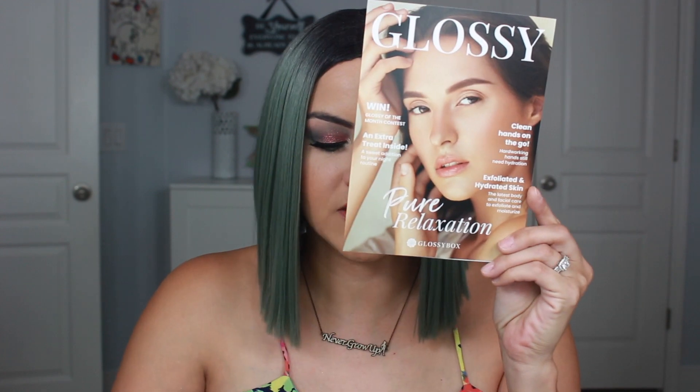Hey guys, today I have the Glossy Box for the month of September. They do send me this for PR, and as always they have the cute little box. This month is not a theme, so it's just their pink box, and when you open it it always looks like a gift — I love that they always have the ribbon there. They do have the little booklet as always, which I really enjoy when subscription services include this because it's so useful.